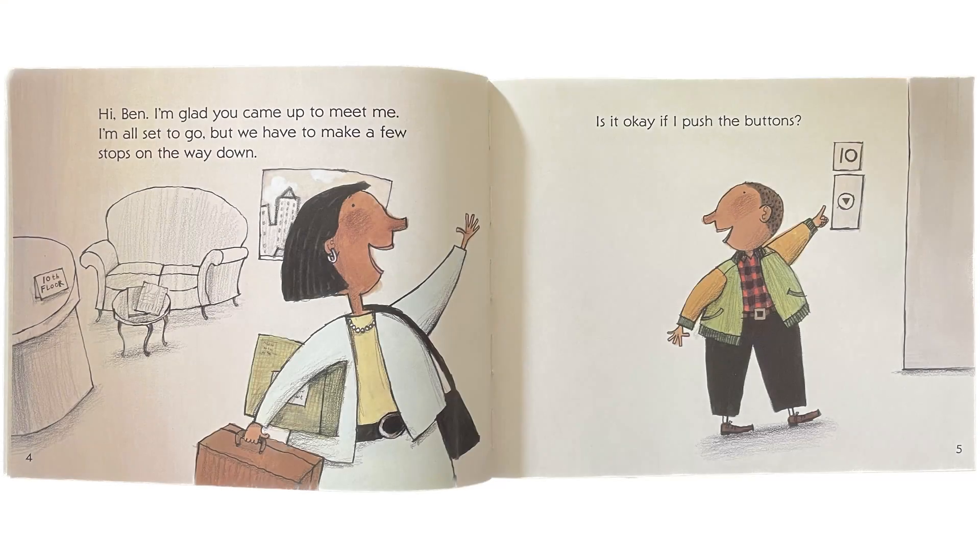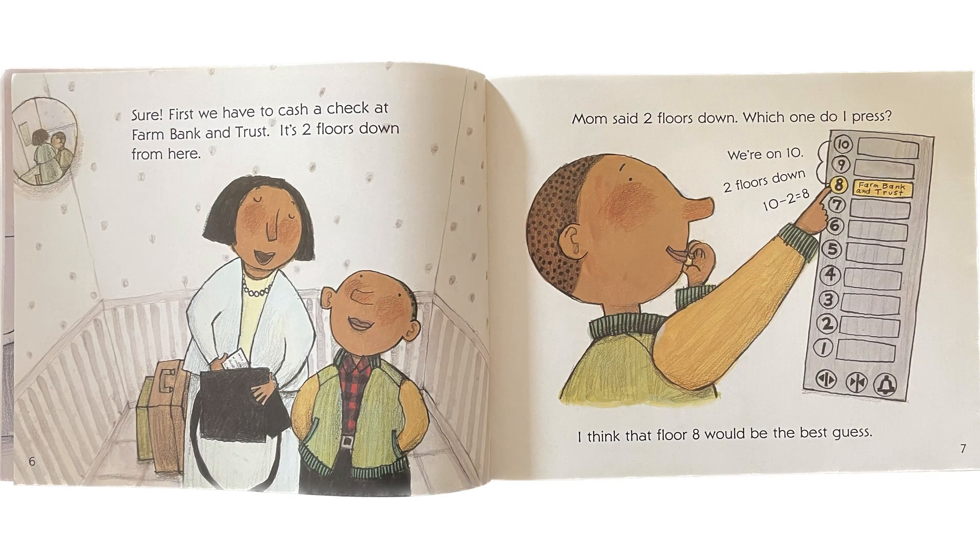Hi Ben, I'm glad you came up to meet me. I'm all set to go, but we have to make a few stops on the way down. Is it okay if I push these buttons? Sure, first we have to cash a check at Farm Bank and Trust. It's two floors down from here.